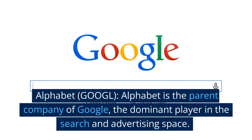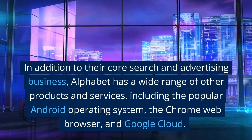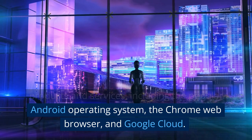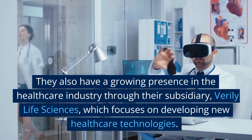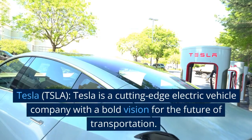Alphabet is the parent company of Google, the dominant player in the search and advertising space. In addition to their core search and advertising business, Alphabet has a wide range of other products and services, including the popular Android operating system, the Chrome web browser, and Google Cloud. They also have a growing presence in the healthcare industry through their subsidiary Verily Life Sciences, which focuses on developing new healthcare technologies.